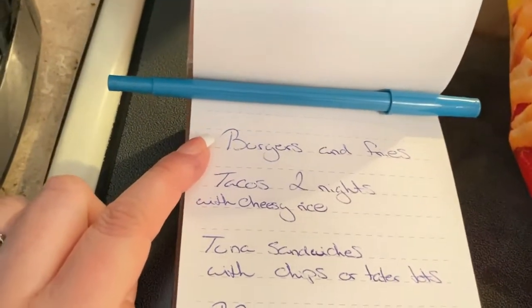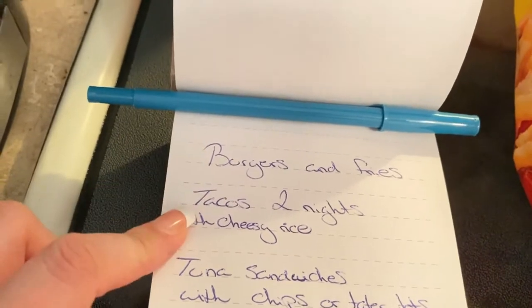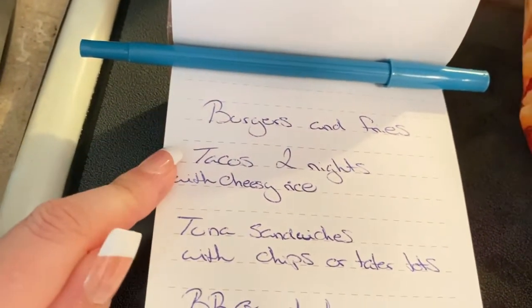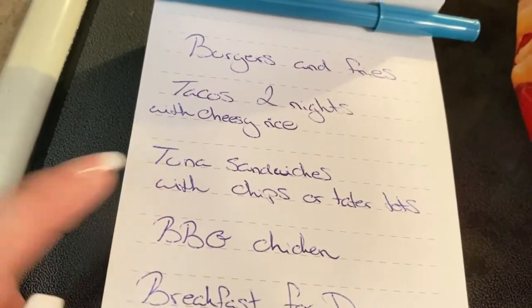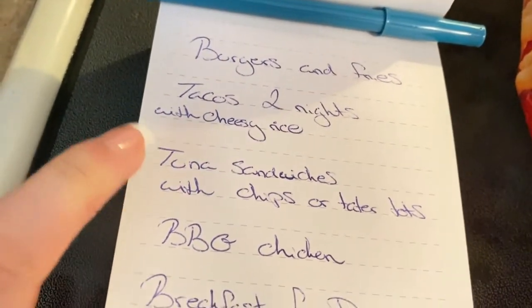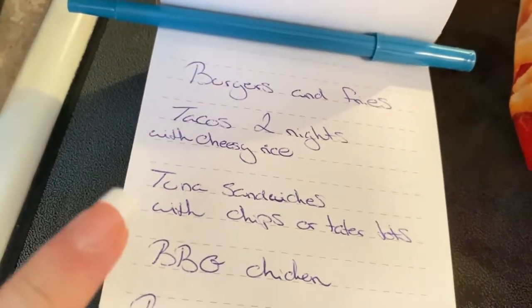Here's what we're going to have for dinner this week. One night we're going to have burgers and fries. We're going to make some tacos with cheesy rice, and we usually end up having tacos two nights. I'm going to make some tuna salad, so we're probably going to make tuna sandwiches and have it with chips or maybe tater tots even — I don't know yet.